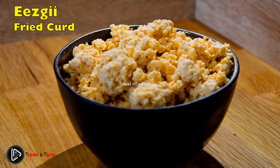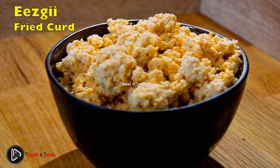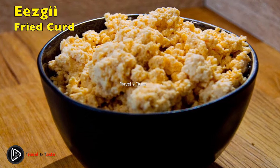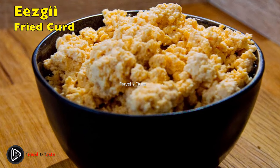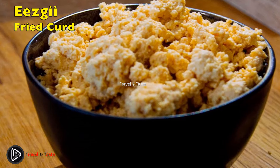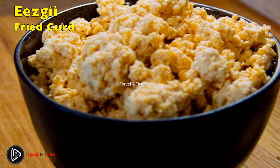Eezgii, or fried curd, is a traditional Mongolian dish. It is made by heating milk with a small amount of kefir or yogurt. After curdling, the ingredients are cooked until all the liquid has evaporated. The dried curd mass is then roasted until it transforms into small golden-colored cheese pieces. Eezgii is typically stored in a cloth sack and eaten as a snack between meals; the flavor is slightly sweet and the texture is grainy or sandy.